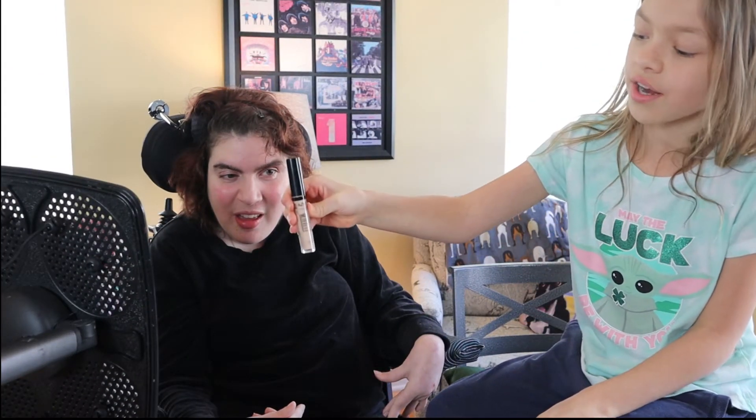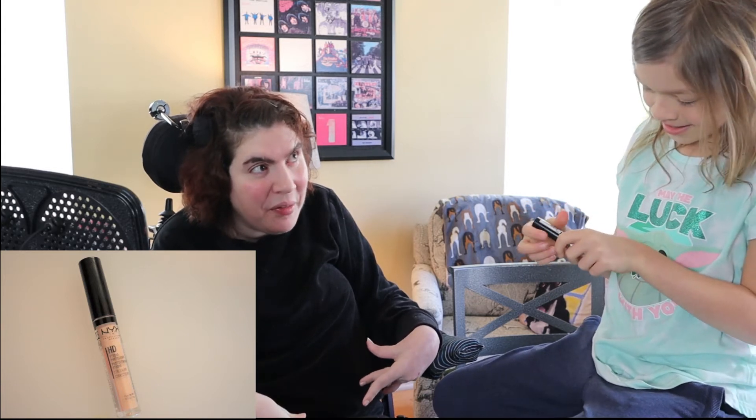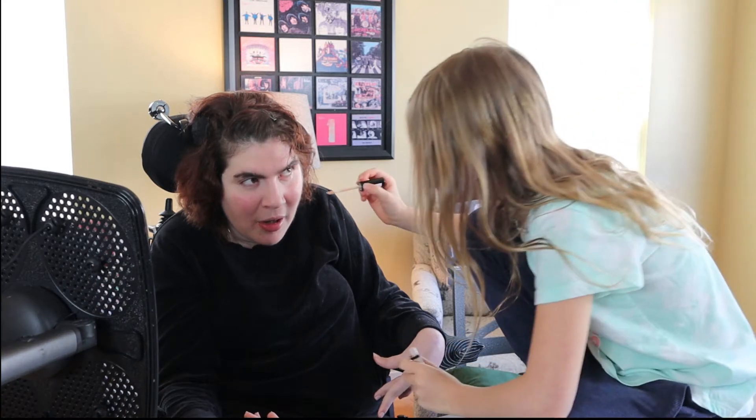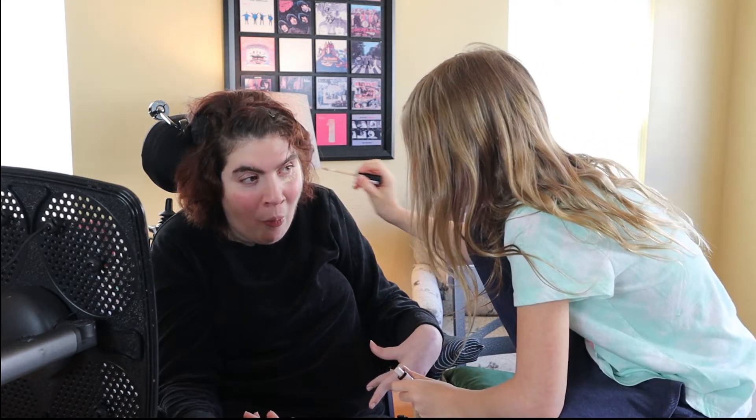I'm going to start with a concealer — it's from HD Studio. I've never heard of concealer before, I don't even know what that does. Me either. I think it's supposed to go under your eyes so it's not baggy — so I don't look old. Yeah.